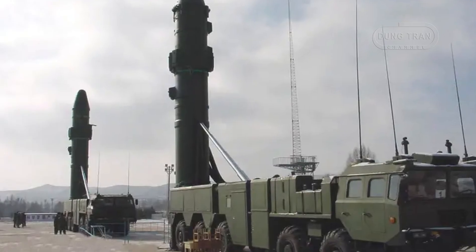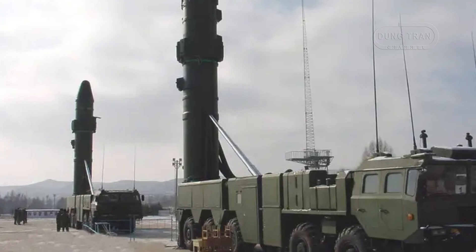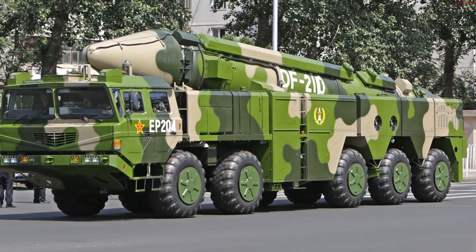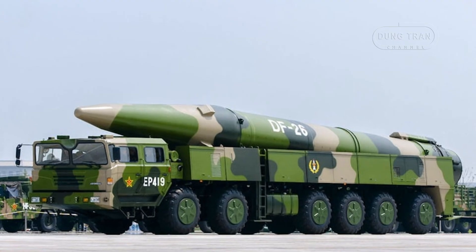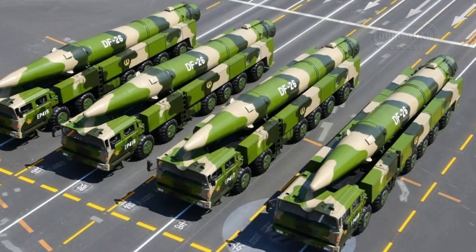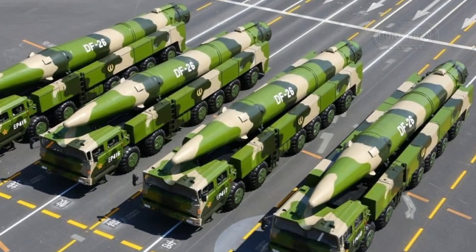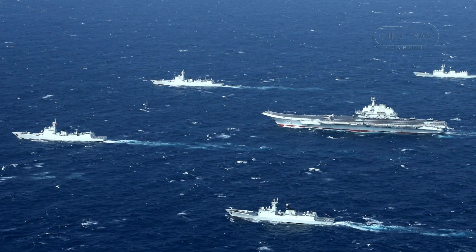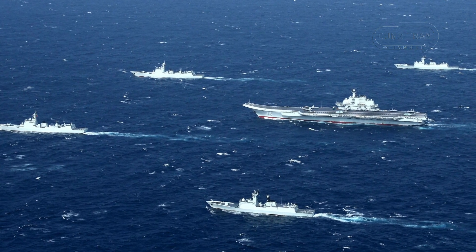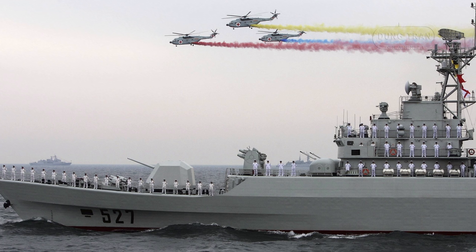While the DF-21D is a cornerstone of China's A2/AD strategy, it is part of a broader suite of capabilities designed to enhance China's regional dominance. The DF-26 missile, with its 4,000 km range, can target US bases as far away as Guam, further extending China's reach. Additionally, China's growing naval capabilities, including advanced surface ships and submarines, complement its missile forces, creating a multi-layered defense network.